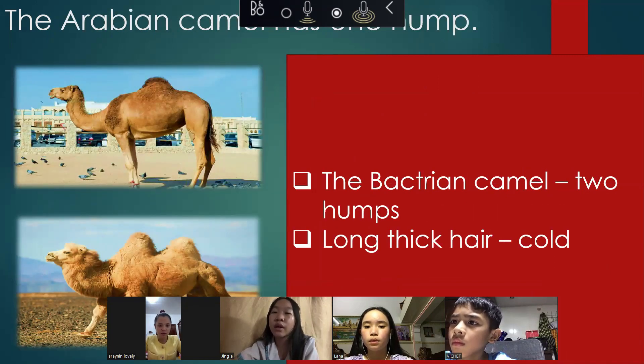The Arabian camel has one hump. The Bactrian camel has two humps. It also has long hair because the winter is cold in Central Asia.